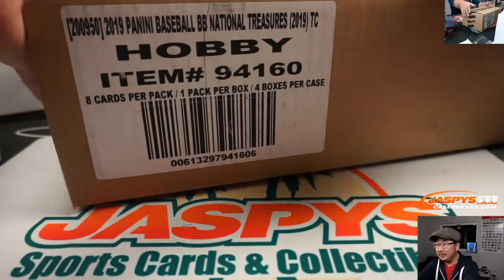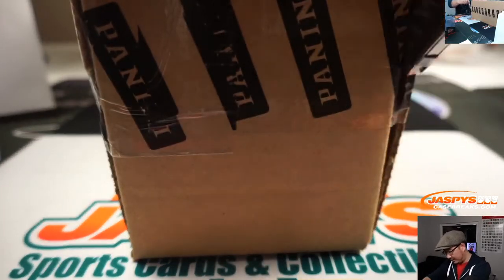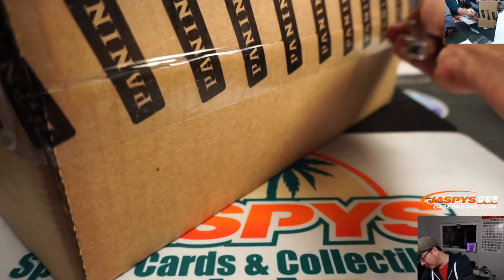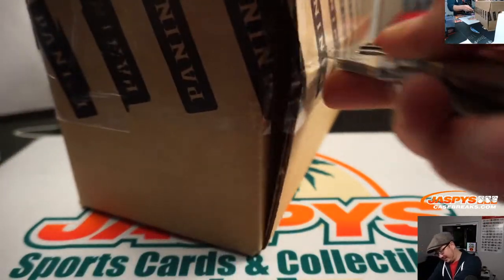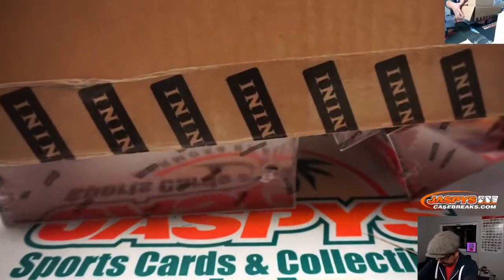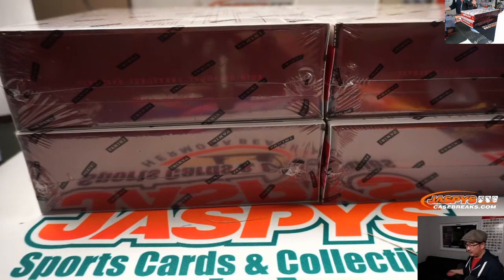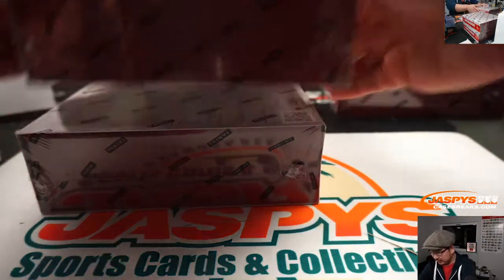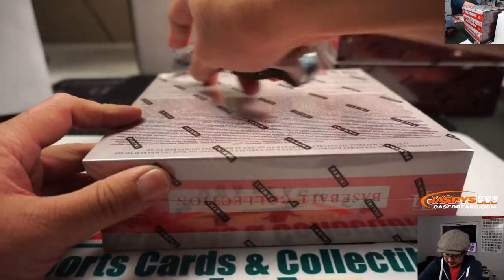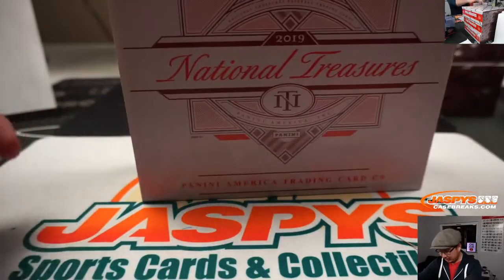Alright. Not official until I give the official word. Good luck boys and girls. Good luck. Here we go, love this stuff.